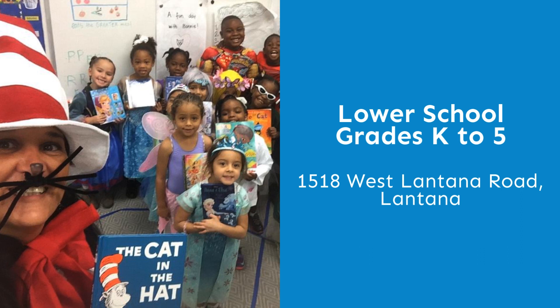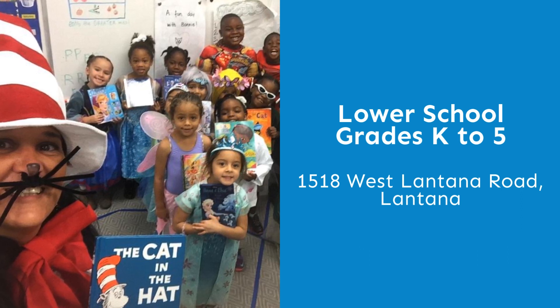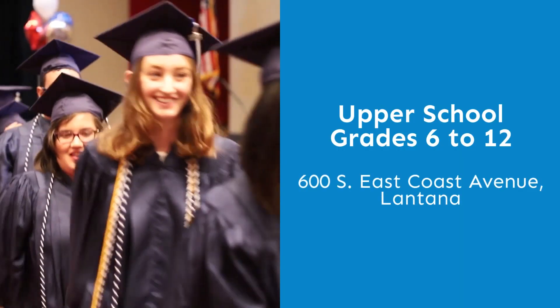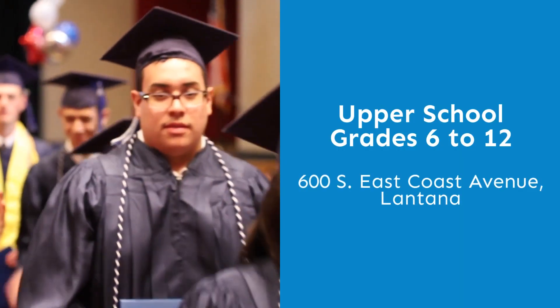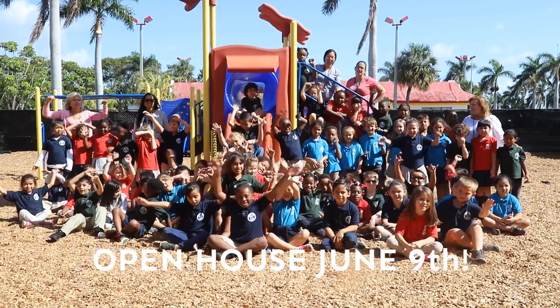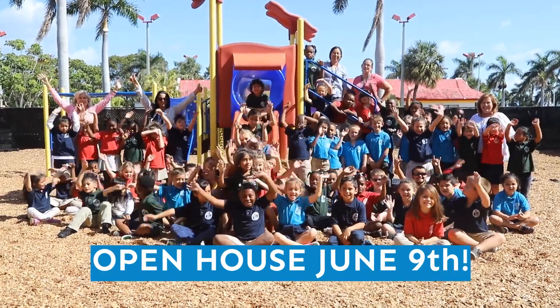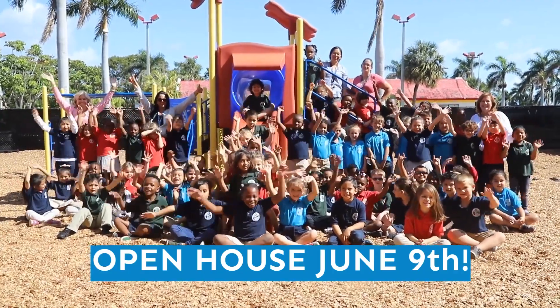Our lower school, grades K to 5, is located at 1518 West Lantana Road, and our upper school, grades 6 to 12, is located at 600 South East Coast Avenue. Both campuses are in Lantana. Don't miss your chance on Saturday, June 9th to learn all about what the Palm Beach Maritime Academy has to offer your child.